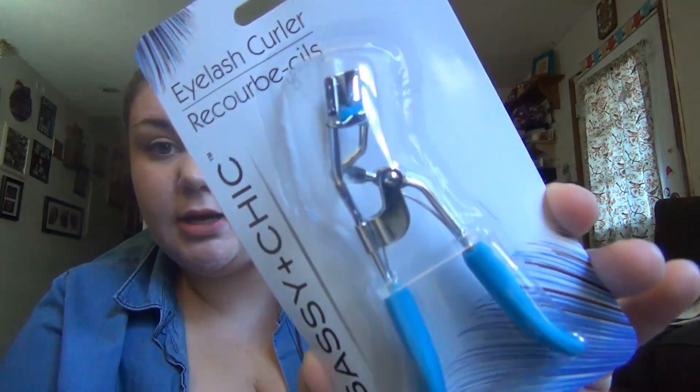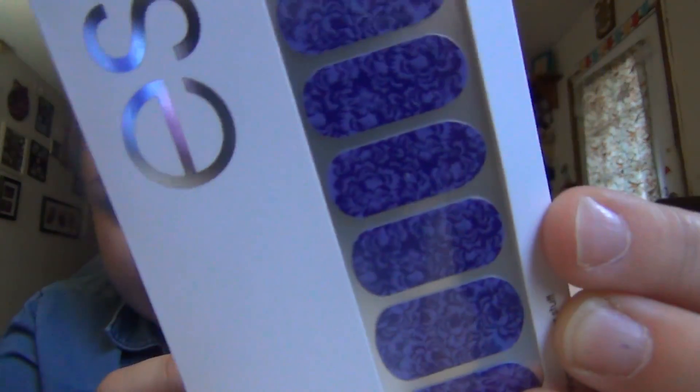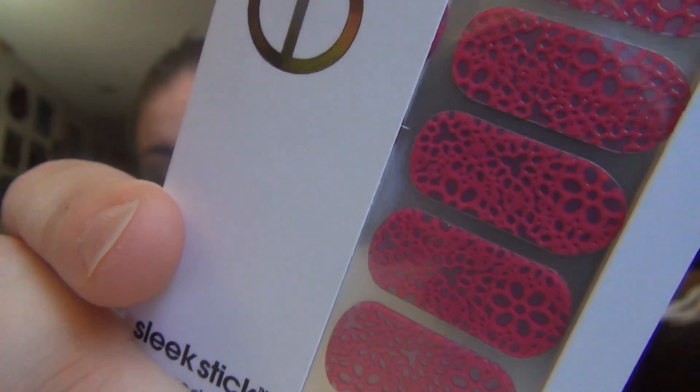Next are a couple things from the beauty section. I needed an eyelash curler. And then I found some of these Essie nail strips — this one's purple with roses, and this one's pink with little flowers. I thought both of those were really cute, so I'm gonna be doing my nails pretty soon.